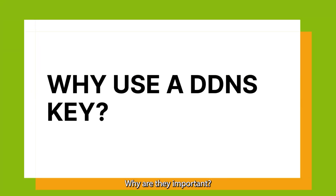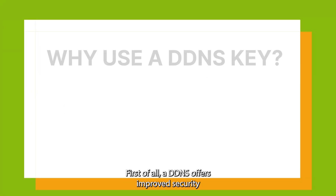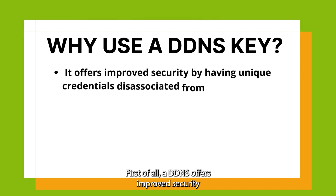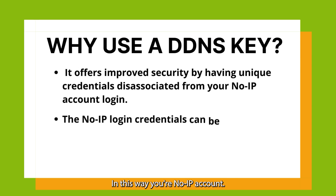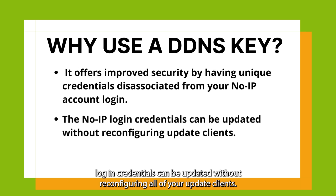Why would you need to use a DDNSKey? Why are they important? First of all, a DDNSKey offers improved security by disassociating unique credentials from your NoIP account login. This way, your NoIP account login credentials can be updated without reconfiguring all of your update clients.